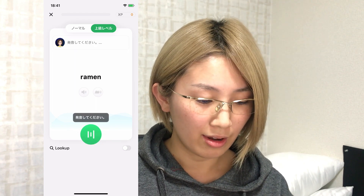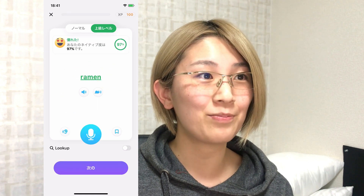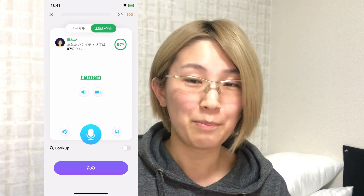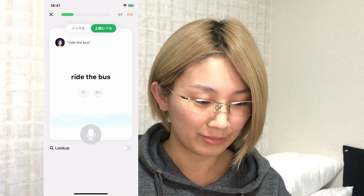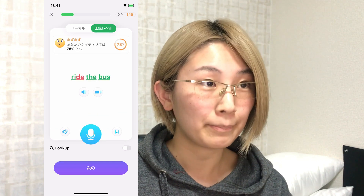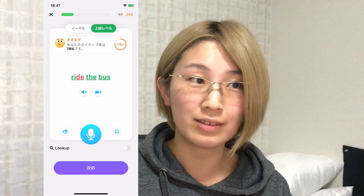Ramen. Yay! So I'm 97% native, it says, which I'm pretty happy about. Let's do the next one. Ride the bus. Okay, it looks like I'm dropping the D sound.